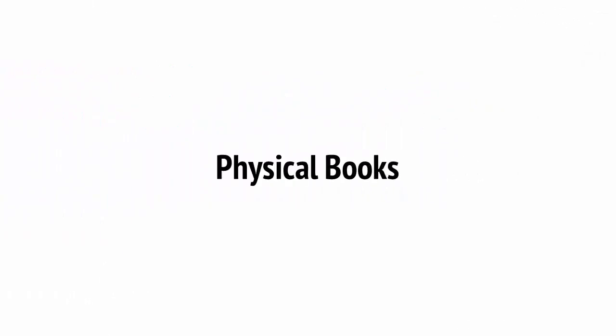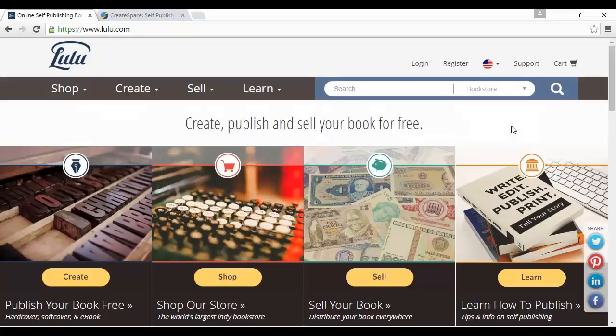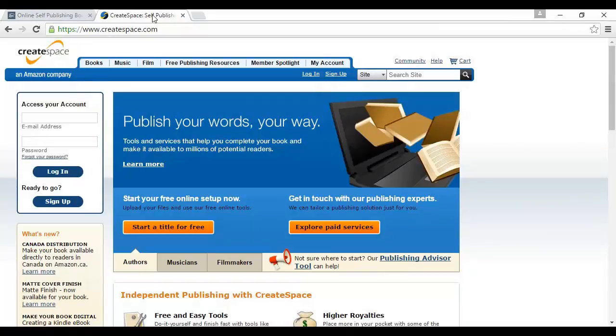One of the easiest ways to start selling products is to sell physical books. If you're already selling a digital product such as an e-book, then it's only a small transition to start selling a hard copy of that book, and this is incredibly easy to do. If you already have the file, all you need to do is upload it to either Lulu at lulu.com, or CreateSpace at createspace.com, which is Amazon's publishing service. This is called Print on Demand, otherwise known as POD, and it essentially means that you're printing out your physical books every time someone orders one.